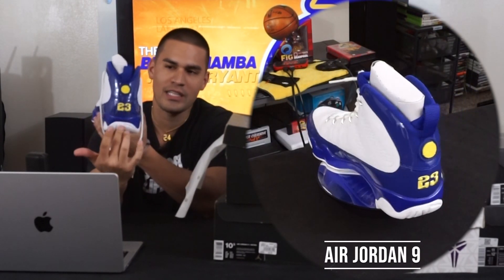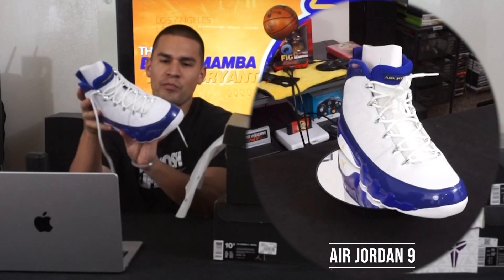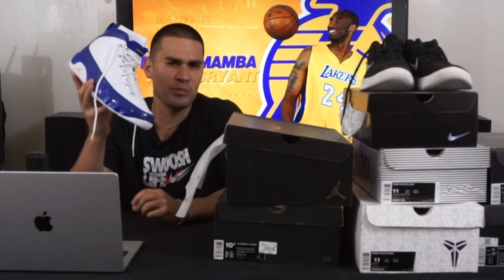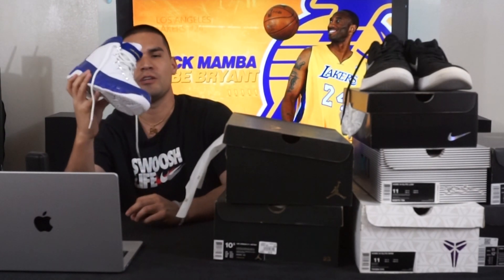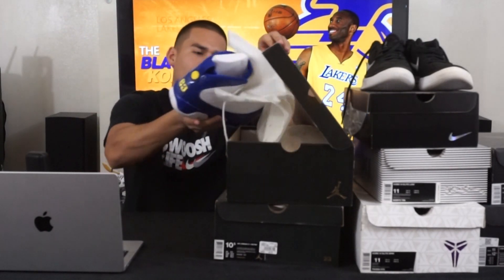I believe Kobe's PE actually had an 8 on it overall — really nice shoe. This one is more memorable to me for LeBron James. When he first came to LA, he rocked these to what I believe was a Travis Scott concert. Really sick shoe — a little bit of history on that one.